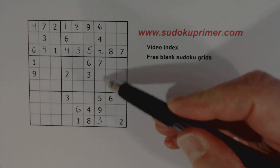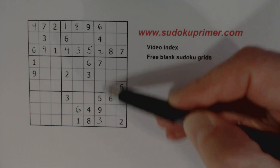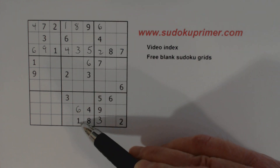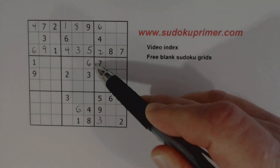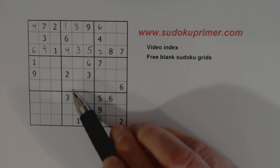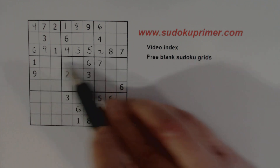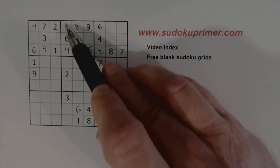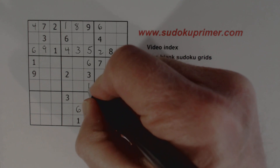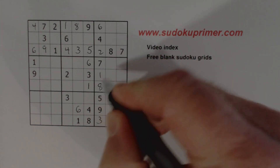We've only got two numbers missing there — one and eight. We've got a one here and a one here; this is a gate pattern, with the gate right between the two and the three, and the one goes through the gate. There's a one there already, so we can fill that one in and solve the one-eight twins.